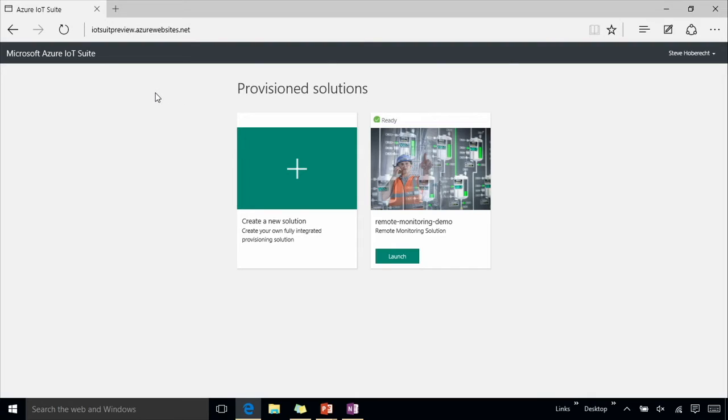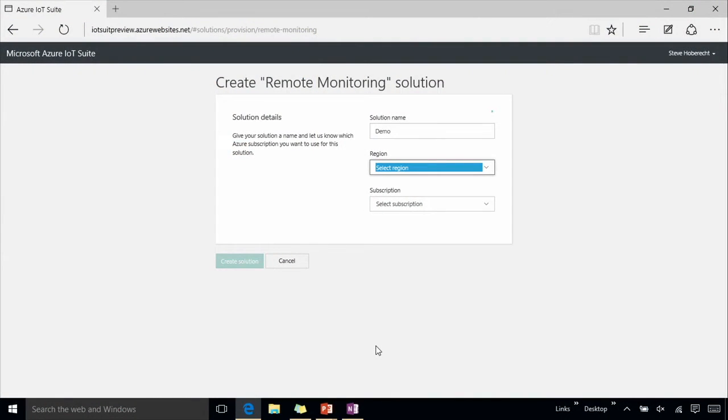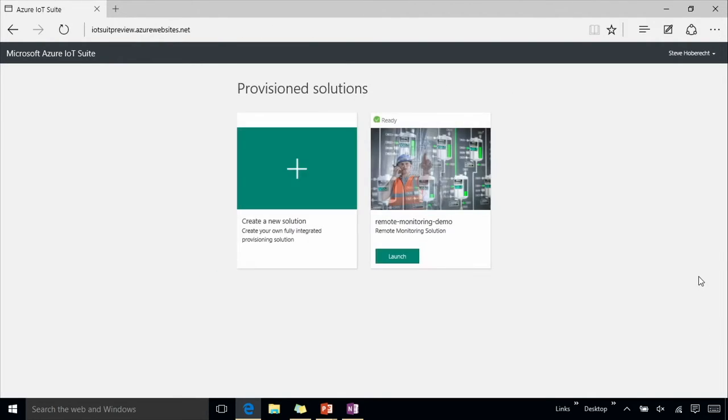Where I'm starting here is a provisioning portal that I've logged into with my Microsoft account and an Azure subscription. When I go to create, we offer a remote monitoring solution type. Coming soon, we'll have a predictive maintenance solution type, and we'll continue to extend other solutions as we see broad horizontal applicability for IoT, so that the Azure IoT Suite can be used by more customers across a variety of scenarios. When I select the solution, I can add a name, pick the Azure region in which I want it deployed, and the subscription I want to run the services under. When I say create, we provision these services for you. It takes just a few minutes to set up and deploy our pre-configured solution code that gives you a full end-to-end example of a very generic remote monitoring scenario.